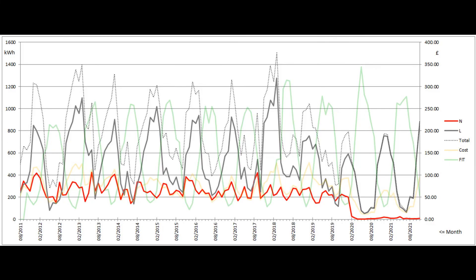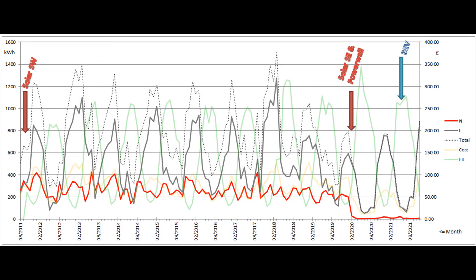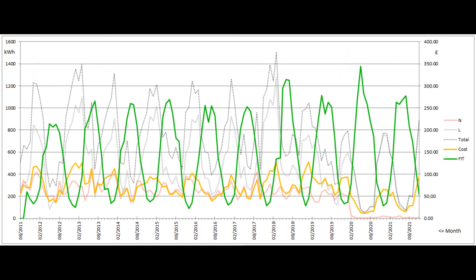Finally, here's the summary graph for our grid electricity usage since we moved here in the summer of 2011. The grey line is the number of low rate units, and the red line is the number of peak rate units used each month, as measured on the left-hand scale of the graph. The monthly electricity bill shown by the yellow line and the right-hand scale was, as expected, well up from the same month last year. The green line shows the feed-in tariff for the Southwest array's generation, and this is expected to remain below the cost line for the winter months.